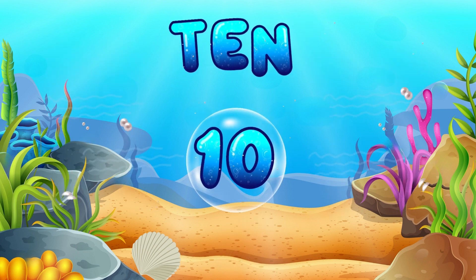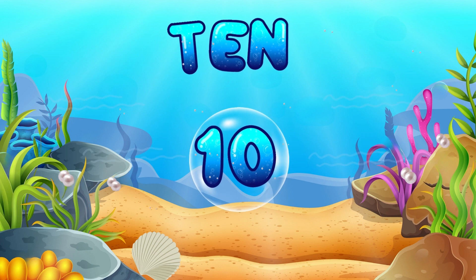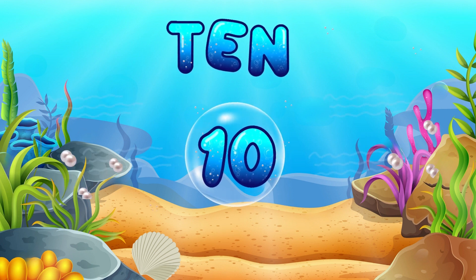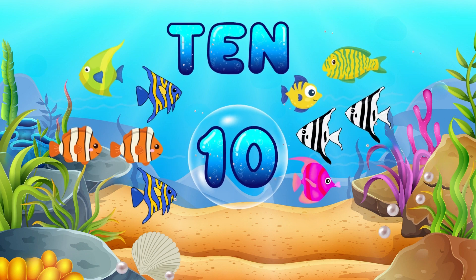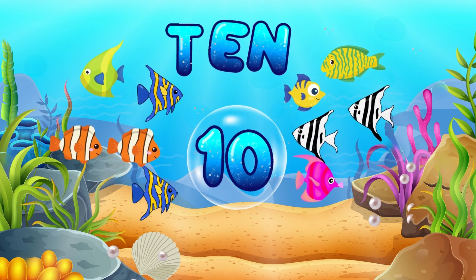Finally, we have number 10! Let's say it together! 10! You're a fantastic number identifier! 10 fish are having a splashy celebration! They're our number 10 friends!